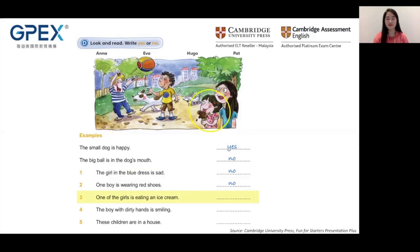Moving on to question four: The boy with dirty hands is smiling. Where is the boy with dirty hands? He is here. Is he smiling? Yes, he is smiling happily. So the answer should be yes. Good job.